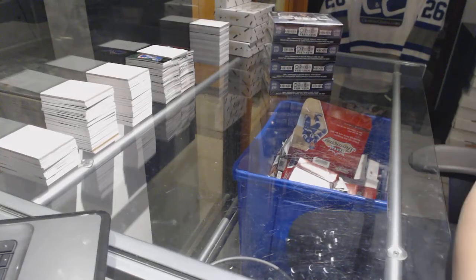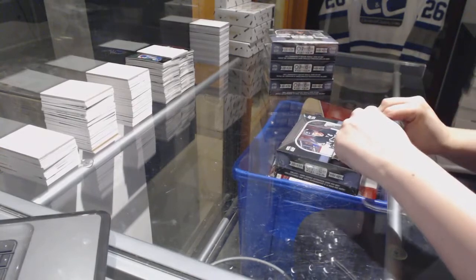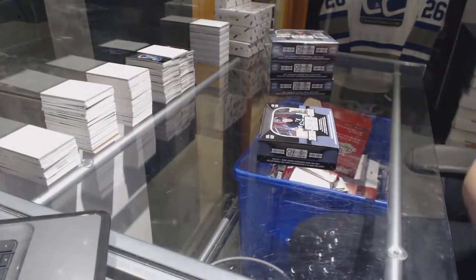All right, STL Blues 4 box break. 15-16 OPG Platinum. Best of luck to you. Many McDavid's coming your way.